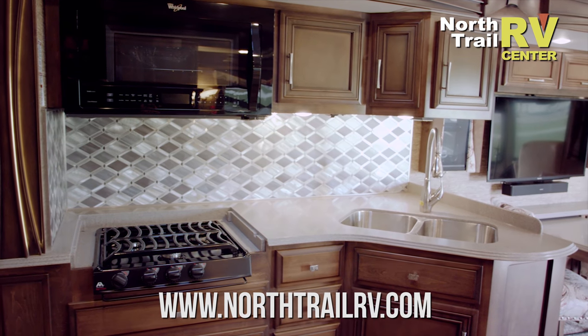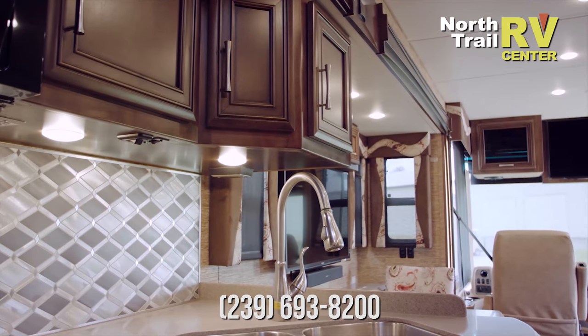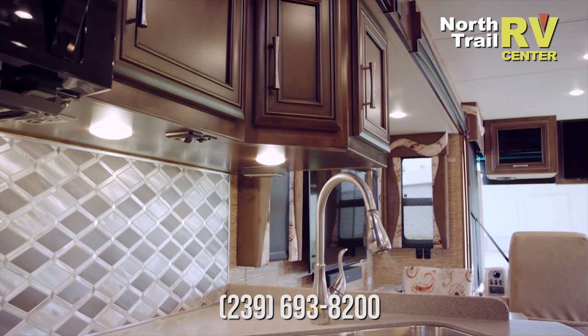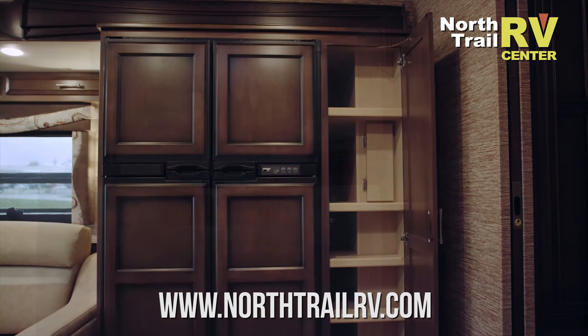In our kitchen here we have beautiful solid surface countertops, diamond pattern backsplash, and a stainless steel double bowl sink. We have a beautiful new Bermuda glazed wood option for 2018. We've got the optional refrigerator and this large pantry.